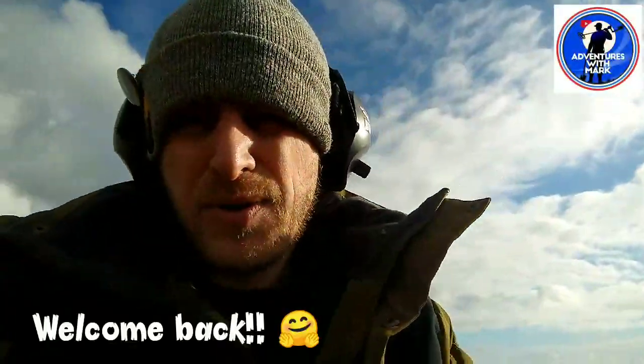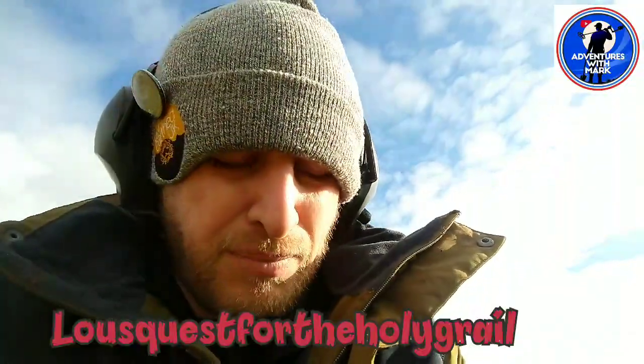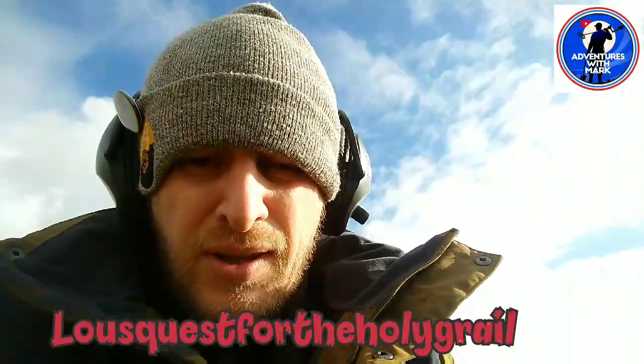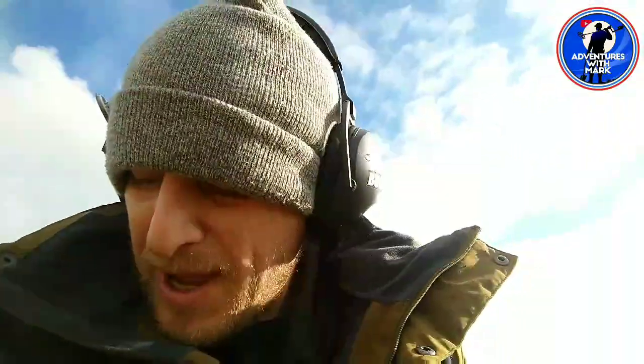Welcome back to another adventure with Mark. I'm out with Lou's Quest for the Holy Grail. So far I've dug one piece, two ring pulls, and three moo tubes which are in my bag. I'll show you them at the end of the video.